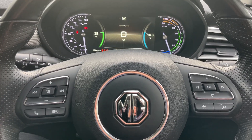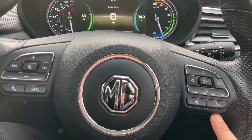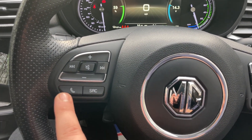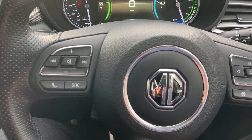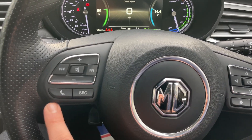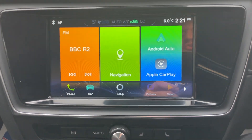Zooming out, we can see all the controls on the steering wheel. There's a voice command button, a programmable button, a source button, and a pickup and decline phone call button. Just above that cluster there's a volume rocker, a mute button, and previous and next song controls.